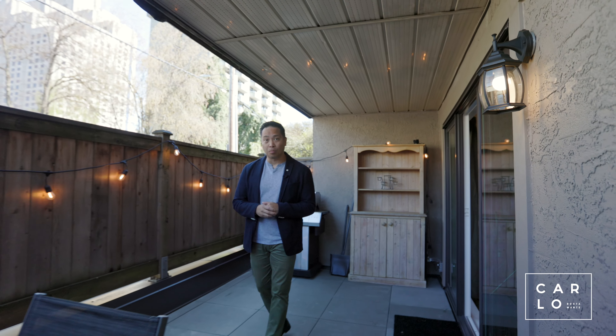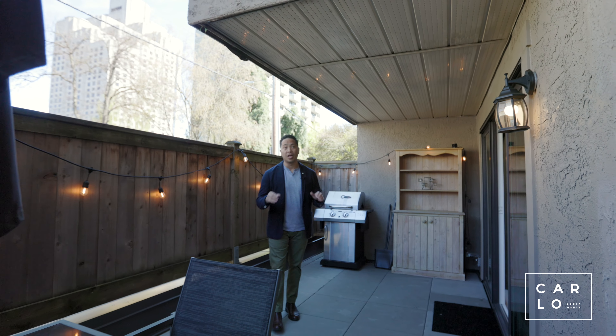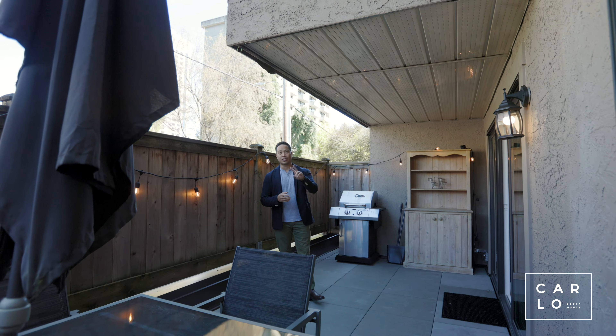Thanks for watching, hope you guys enjoyed the video. If you'd like to see the property and more importantly enjoy this patio all summer long, please give me a call — details below. Have a great day.